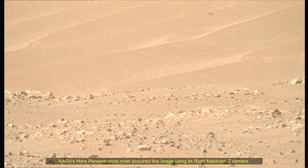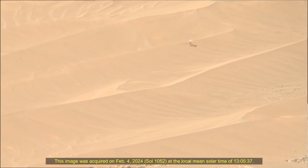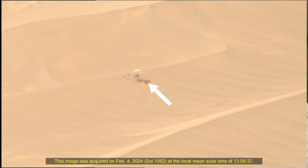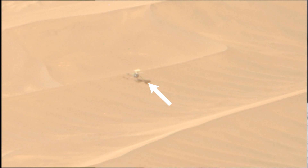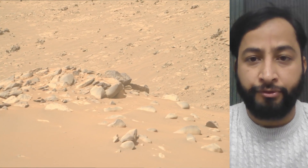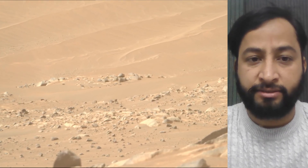Hello friends. NASA's Mars Perseverance rover captured the Ingenuity Mars helicopter on the Martian surface. The rover acquired these images using its right MASTCAM-Z camera, a pair of cameras located on the rover's mast. These images were acquired on 4th February 2024, the 1052nd Martian sol of the Perseverance rover mission on Mars.